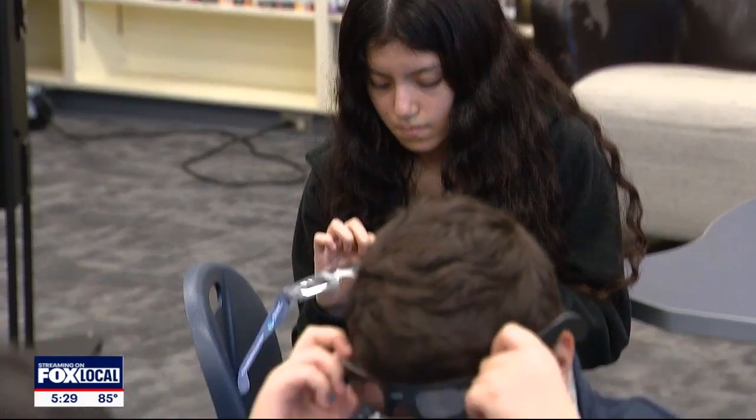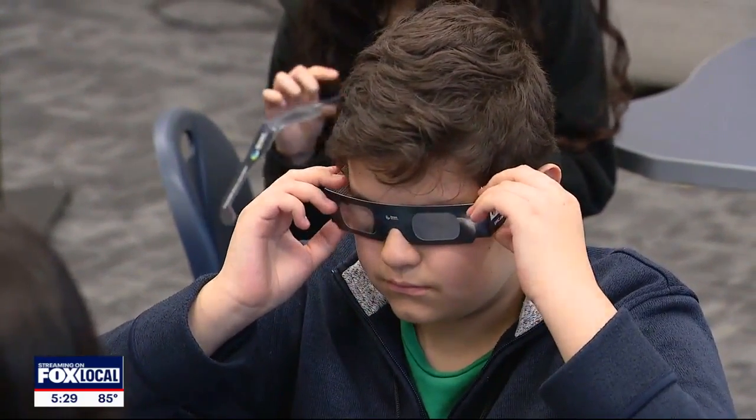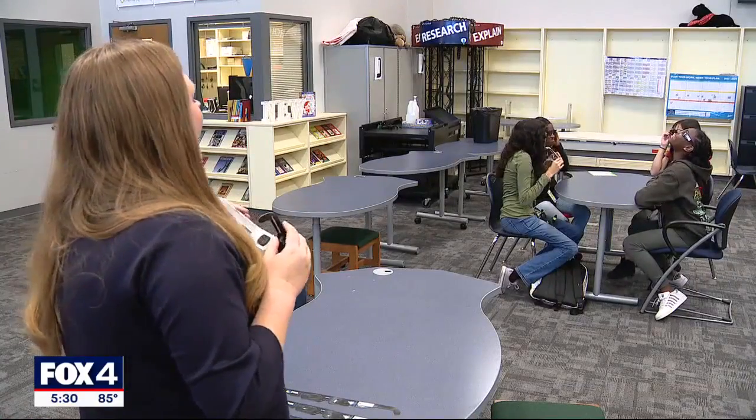Good evening, I'm Clarice Tinsley. School districts and medical professionals are making special efforts so that students and families with small children understand the proper way to enjoy the eclipse and avoid eye damage. Fox 4's Dionne Anglin reports.